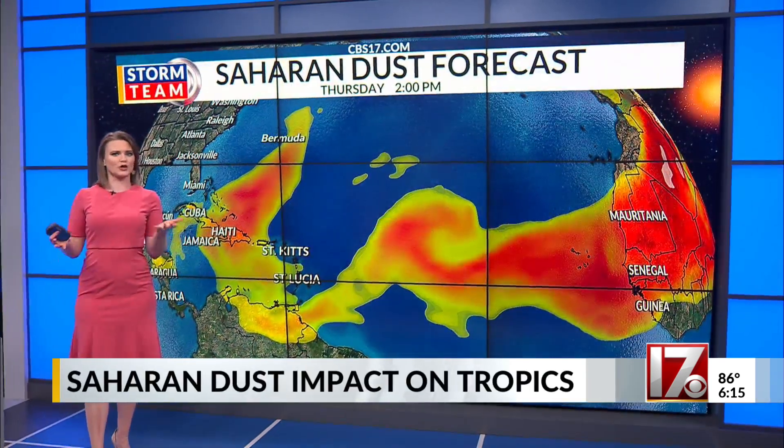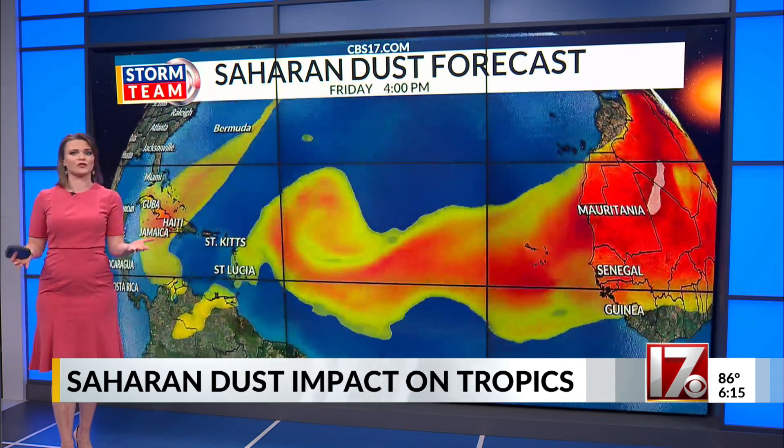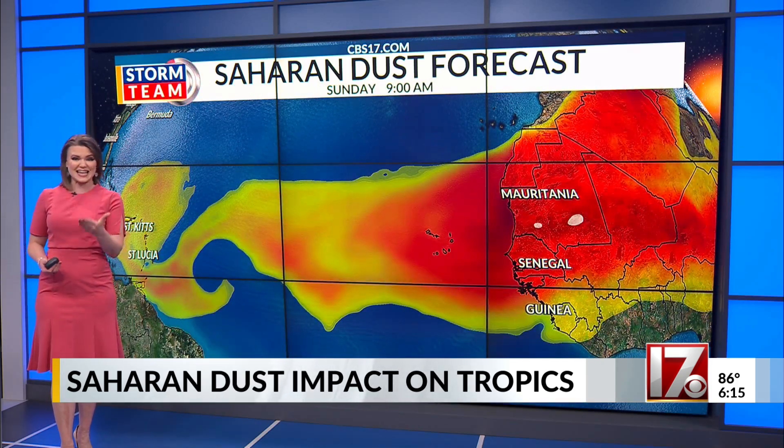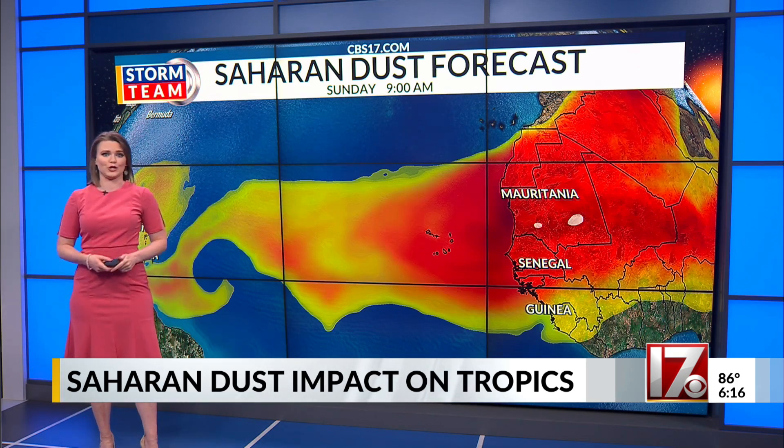Right now we're watching a few plumes of Saharan dust working their way across the ocean. We sometimes call it the Saharan air layer, but Saharan dust or the Saharan air layer is exactly what it sounds like — it's dust coming off of the Saharan desert moving west across the ocean.